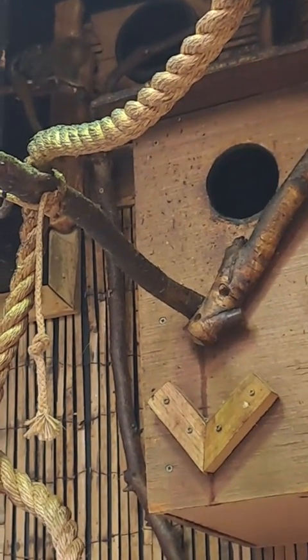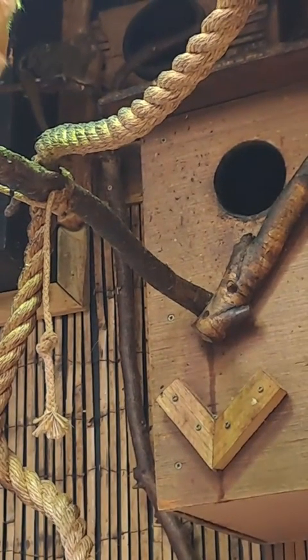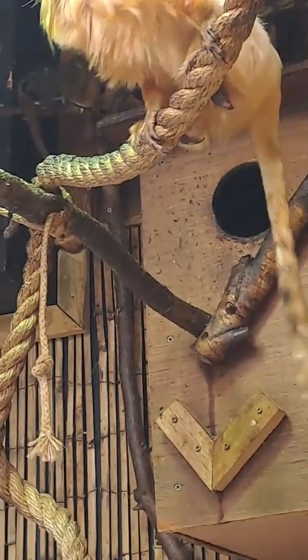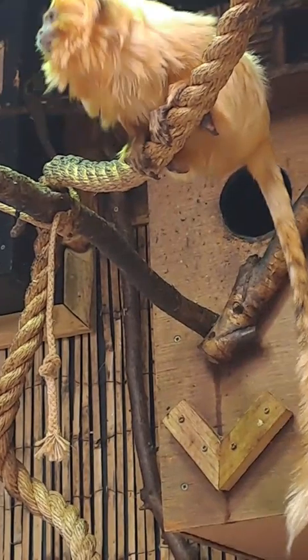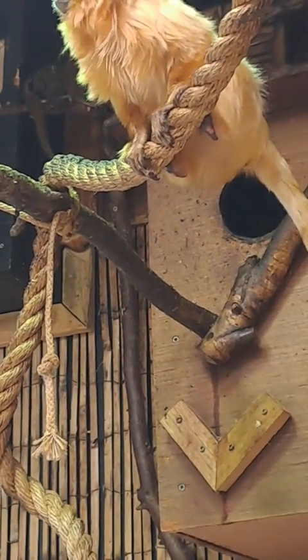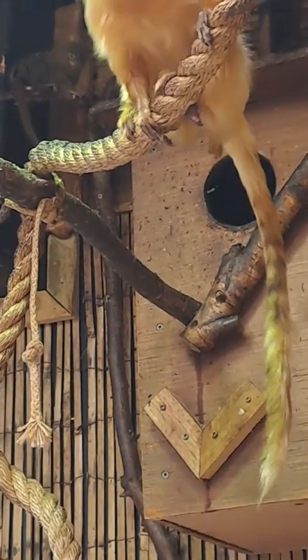Pygmy marmosets are found throughout central South America, from Brazil across to Peru through Bolivia. They do actually have quite a large range across central South America.